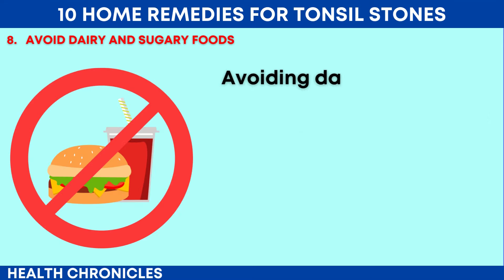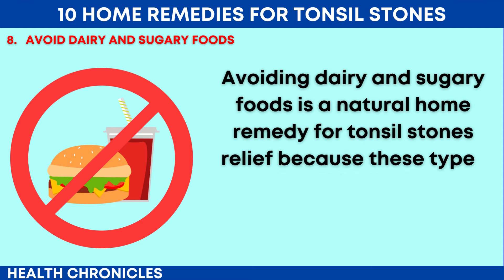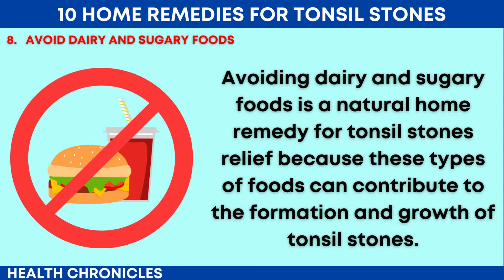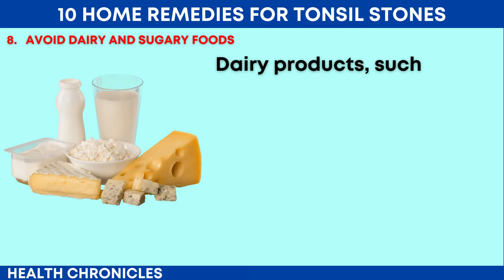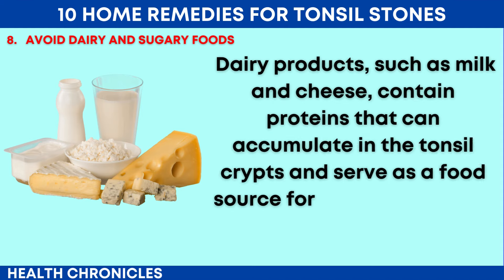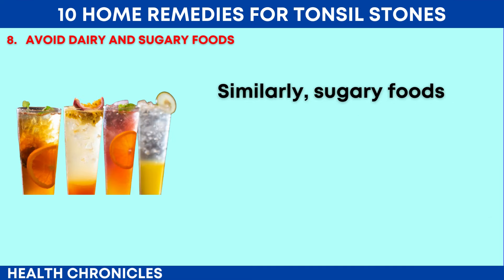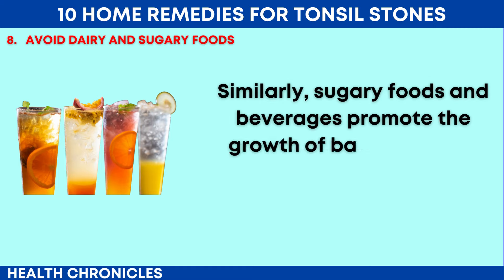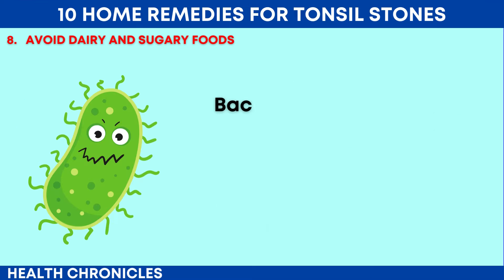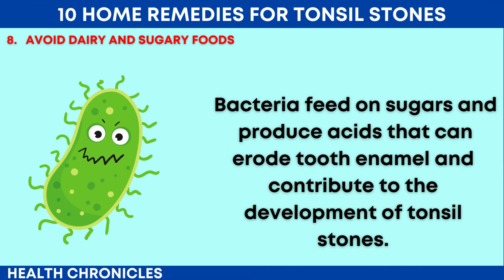Number 8: Avoid Dairy and Sugary Foods. Avoiding dairy and sugary foods is a natural home remedy for tonsil stones relief, because these types of foods can contribute to the formation and growth of tonsil stones. Dairy products, such as milk and cheese, contain proteins that can accumulate in the tonsil crypts and serve as a food source for bacteria, leading to the development of tonsil stones. Similarly, sugary foods and beverages promote the growth of bacteria in the mouth and throat, increasing the risk of tonsil stone formation.